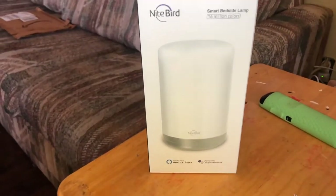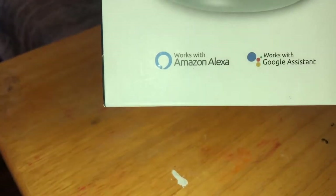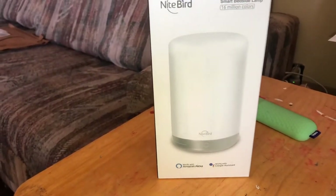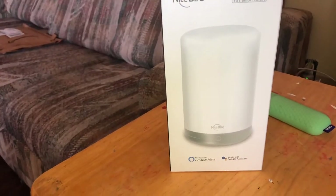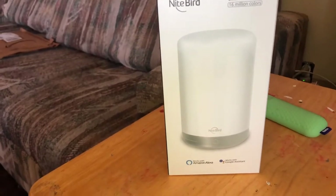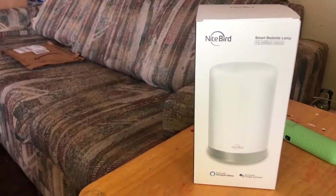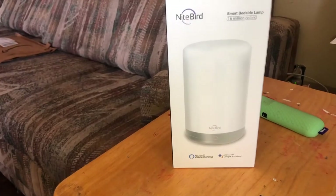This is the Nightbird smart bedside lamp. It supposedly changes 16 million colors. It works with Amazon Alexa, which I have, and also with Google Assistant. It has voice control, remote control, time schedule, and device sharing — it does so much. Even though I already bought two silver crystal lamps, I still wanted this. Just knowing I can voice-control it — change the color, change the warmth — like I do with my Alexa is going to be so much fun.